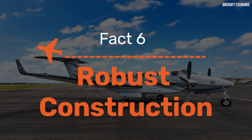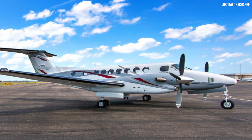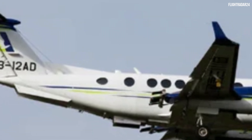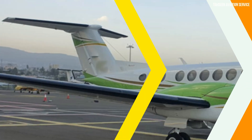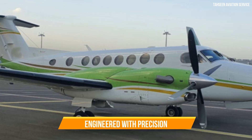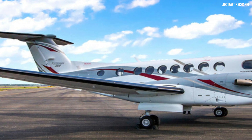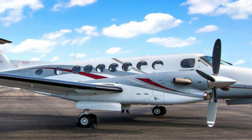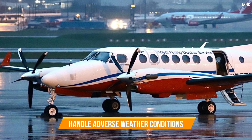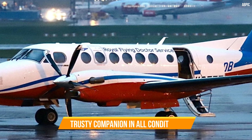Fact 6: Robust Construction. Fact number six emphasises the robust construction and durability of the King Air 360R. When you're in the skies, you want an aircraft that can handle the toughest challenges Mother Nature can throw at it. The King Air 360R is crafted from high-quality materials and engineered with precision to withstand the rigours of flight. Its rugged landing gear and reinforced structures ensure a smooth landing even on less than ideal runways, while its de-icing systems and weather radar equip it to handle adverse weather conditions.